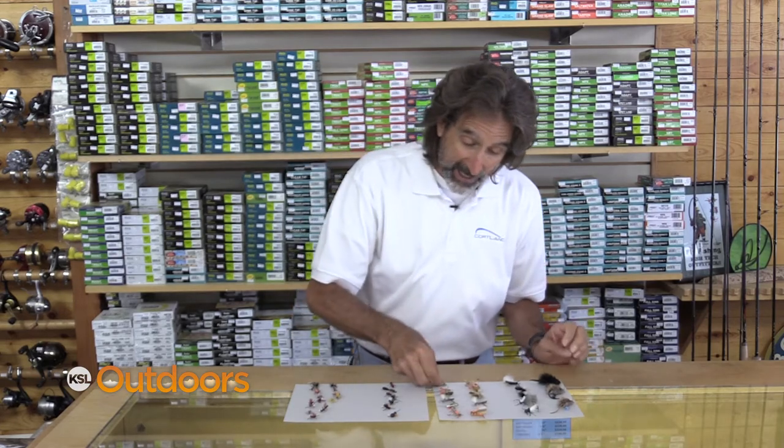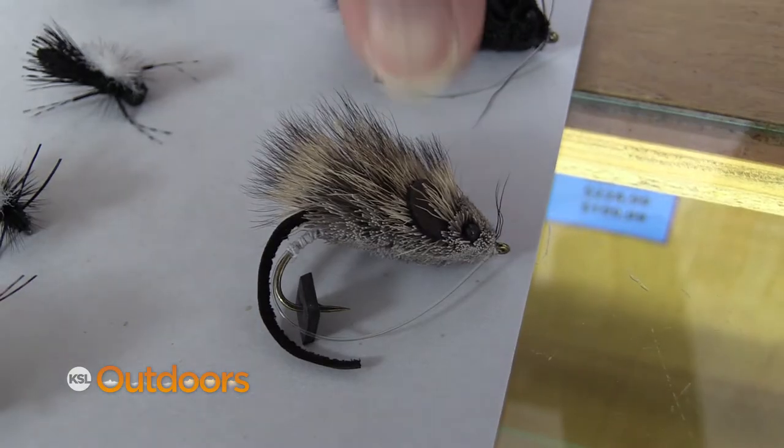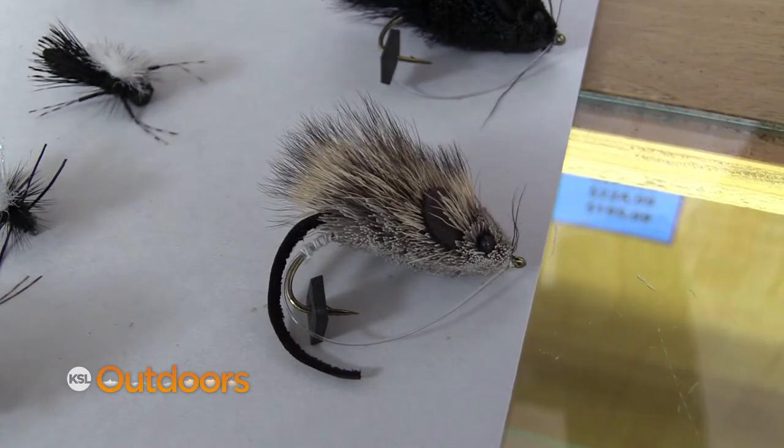A lot of these are so buoyant that you can add a nymph underneath of it. Hopper dropper is really a fun way to fish this time of year. Now if you're throwing a mouse, throw that towards the shore and just slightly swim that back.